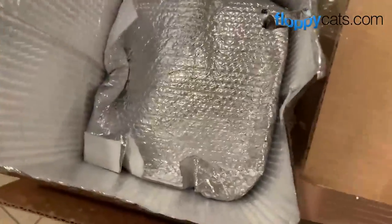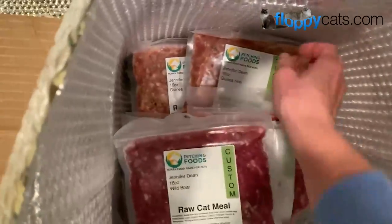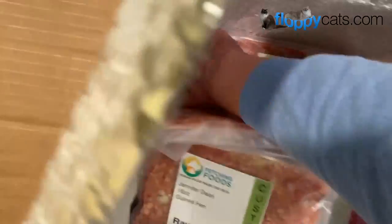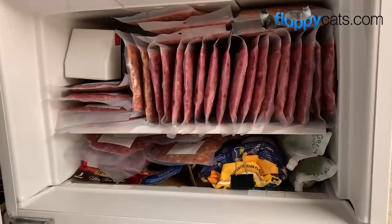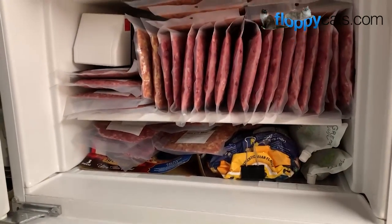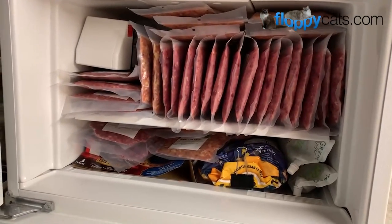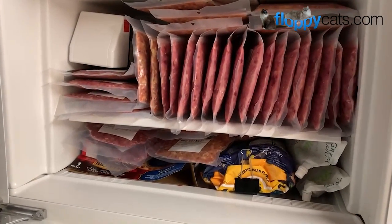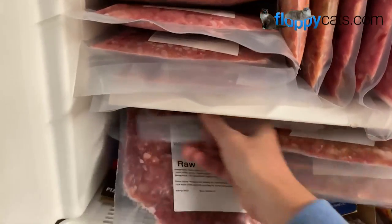They're all frozen too. Guinea hen is another one I feed. I ordered a bunch of rabbit too, but the rabbit must be at the bottom of this box - it's all packed in there. This is my second refrigerator downstairs; I'm really grateful that I have it because of this situation. I never thought I'd ever get my cats on raw food. Now they won't eat any other raw food but Fetching Foods, because I've tried.